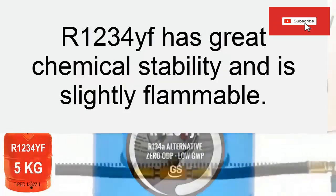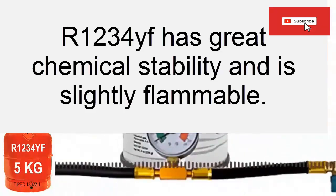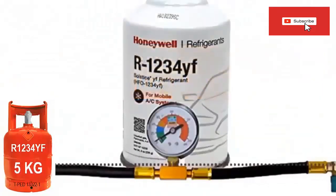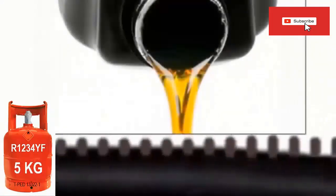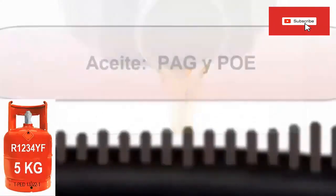R1234YF refrigerant has high thermal and chemical stability, low toxicity, and is slightly flammable, as well as having excellent compatibility with most materials. The safety classification of R1234YF refrigerant is A2L. R1234YF refrigerant is miscible with synthetic polyester oils (POE) and PAG polyalkylene glycols, so it should always be used with this type of oil.